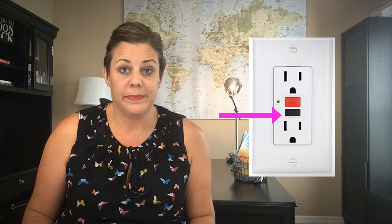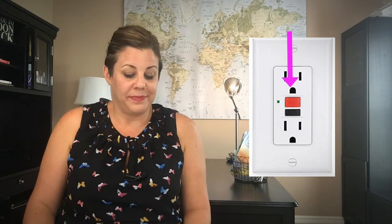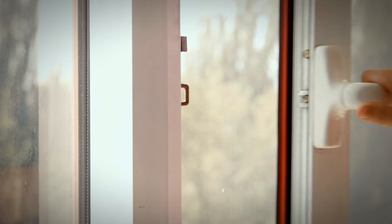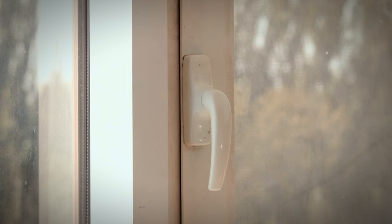Test the ground fault interrupter outlets by pressing the test button — the reset button should pop out, push it in and you're finished. Check the garage door for any safety issues. While you're lubricating the windows and the doors, make sure to check all the weather stripping and replace it as needed. Scale can build up on the water valves under your sinks and toilets, and you can prevent this by turning each one on and off and then on again twice a year.